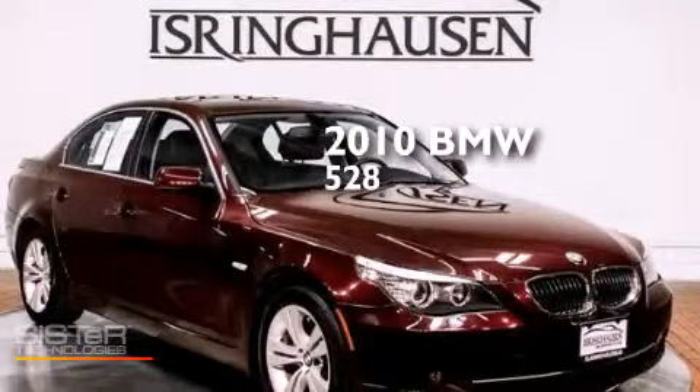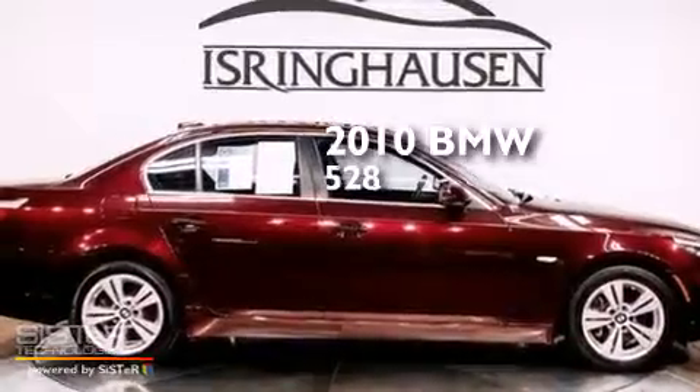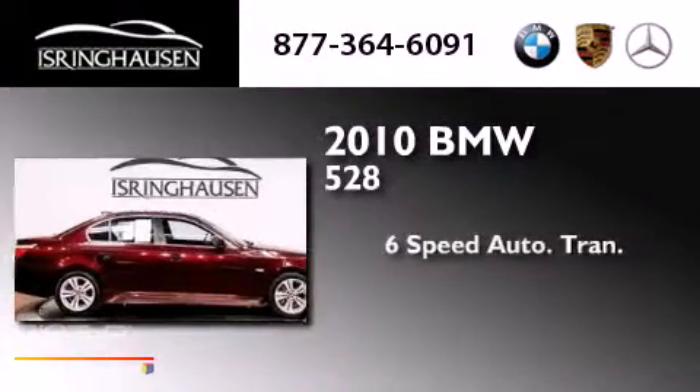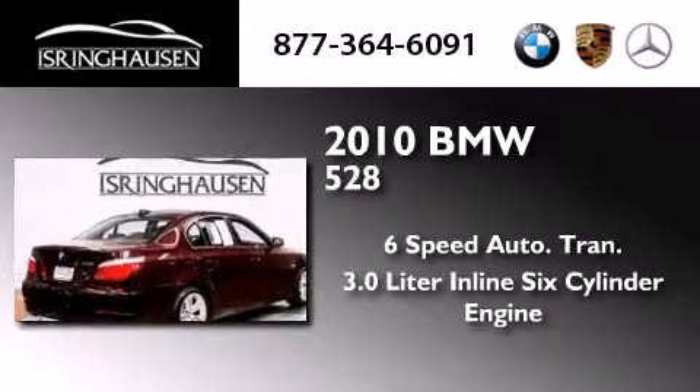This is a certified pre-owned 2010 BMW 528. This car has a six-speed automatic transmission and a 3.0 liter inline six-cylinder engine.